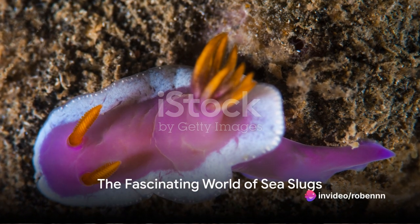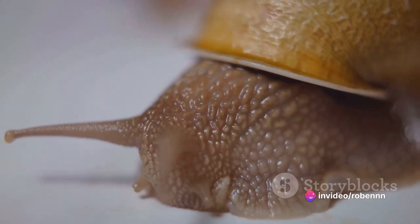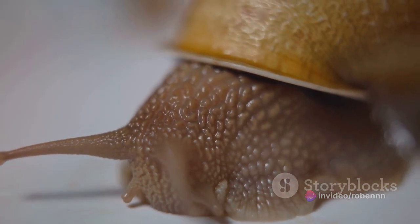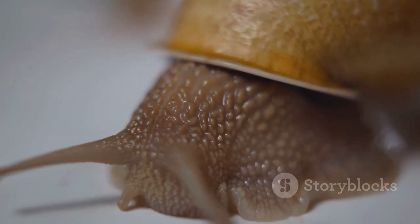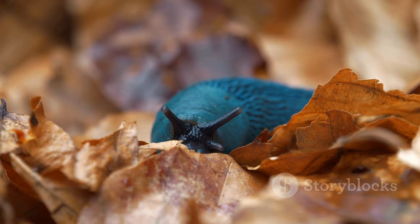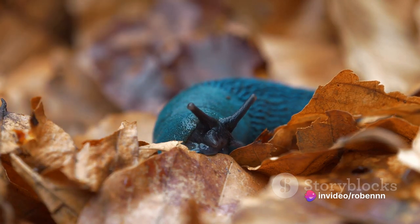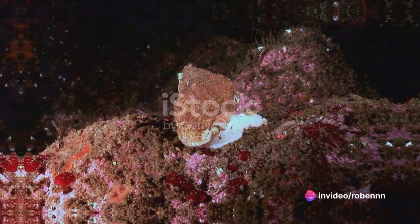Have you ever wondered what a sea slug looks like? These fascinating creatures from the marine world are unlike anything you might typically imagine when you think of a slug. Picture a world brimming with vibrant colors, intricate patterns, and an array of shapes that would rival a modern art masterpiece. Welcome to the world of sea slugs.